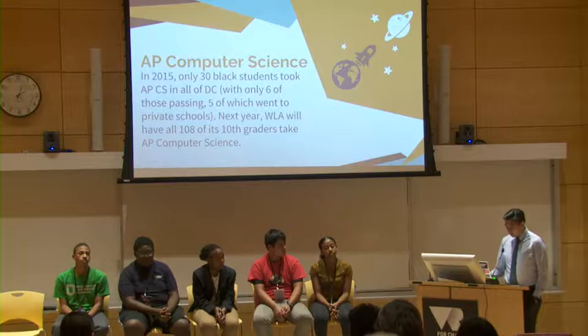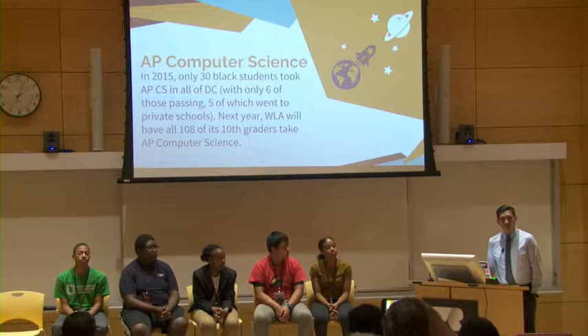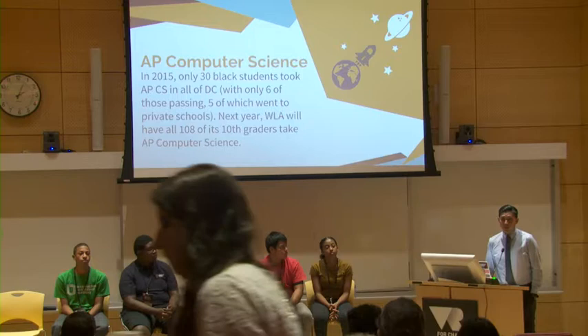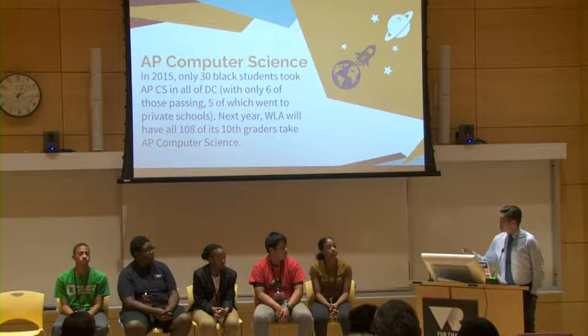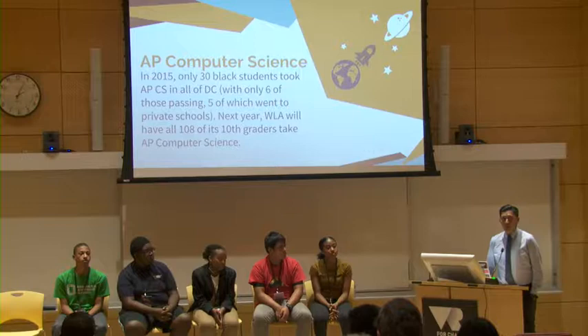Here's an interesting fact just about DC. In 2015, there were only 30 black kids in the entire city who took AP Computer Science. Of those 30 kids, only six passed, and of those six, five went to private schools. So we're talking about only one black kid in a public high school in Washington D.C. in 2015 who took and passed AP Computer Science — in a city that is mostly black. That's a problem. This year, all 10th graders will take AP Computer Science. It's a really important piece to us — this is what it means when you walk the talk.